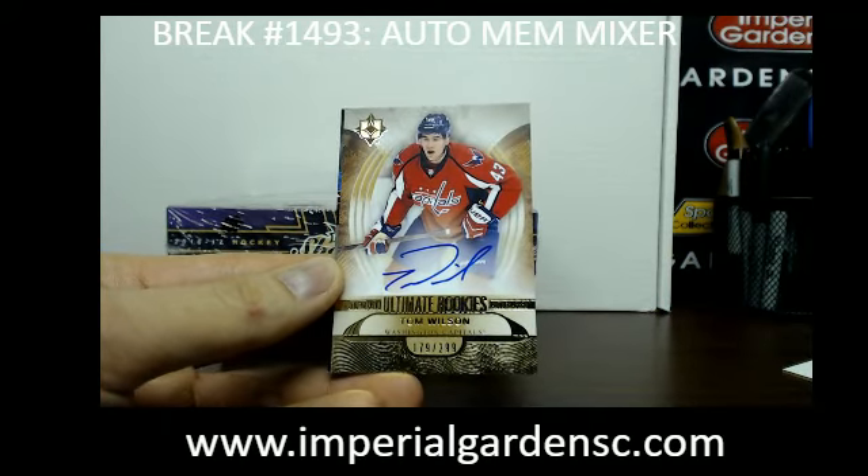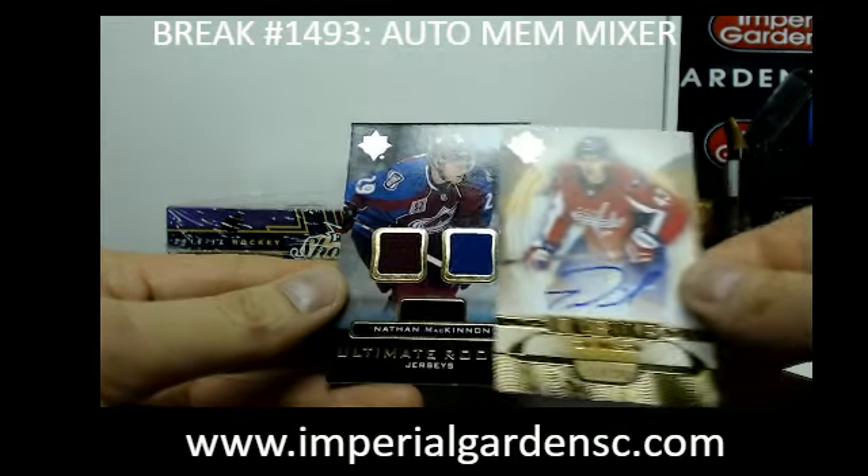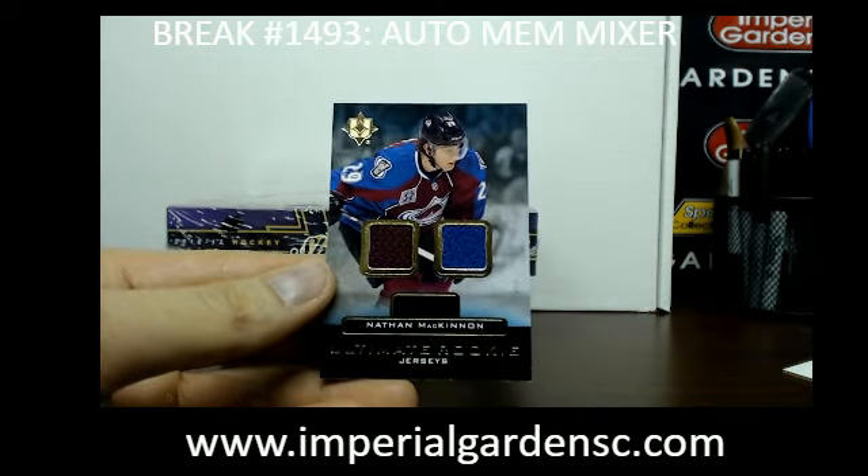Washington, going out to Brad. And we have an Ultimate Rookie Dual jersey of Nathan McKinnon for the Avalanche.